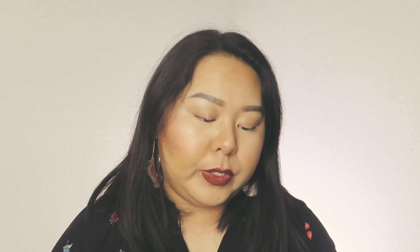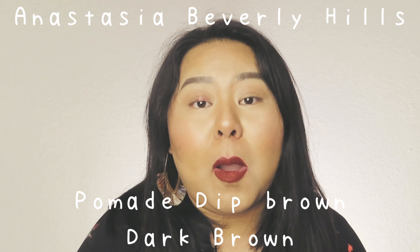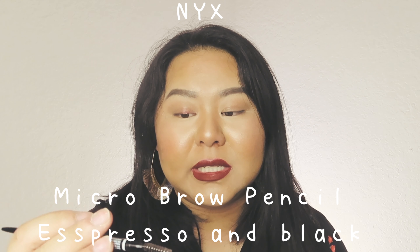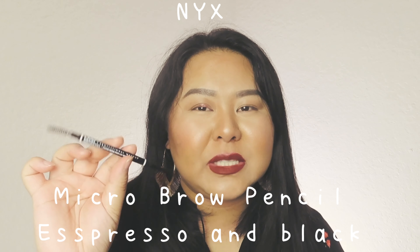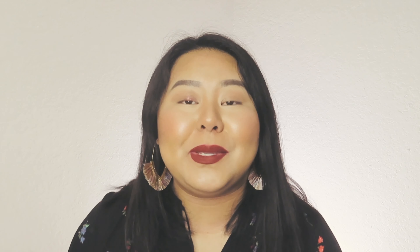After setting my face, I do my eyebrows. I have two products I really love: the Anastasia Dip Brow Pomade in Dark Brown, and the NYX Professional Micro Brow Pencil in Espresso and Black.